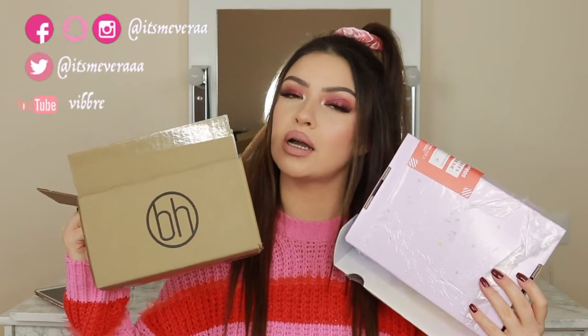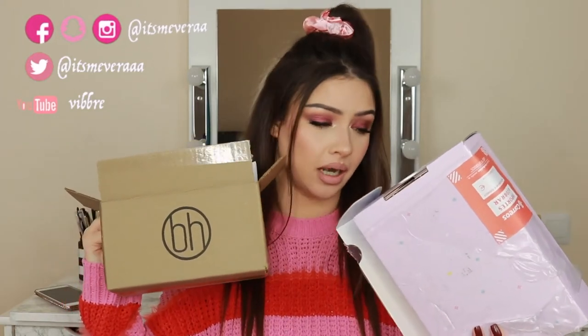Hey guys, welcome back! Today's video is a makeup and skincare haul. I recently bought a few products and I want to share them with you. If you want to see what I recently purchased from BH Cosmetics and ColourPop — yes, again ColourPop — then keep on watching.